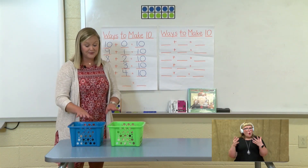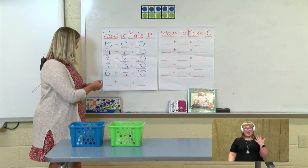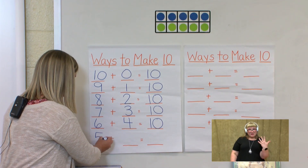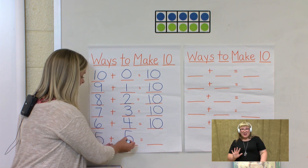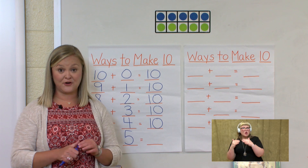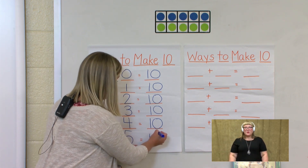So what is our number sentence for this way to make 10? We have 5 in our blue plus 5 guinea pigs in the green basket equals how many all together? 10 all together. Awesome job.